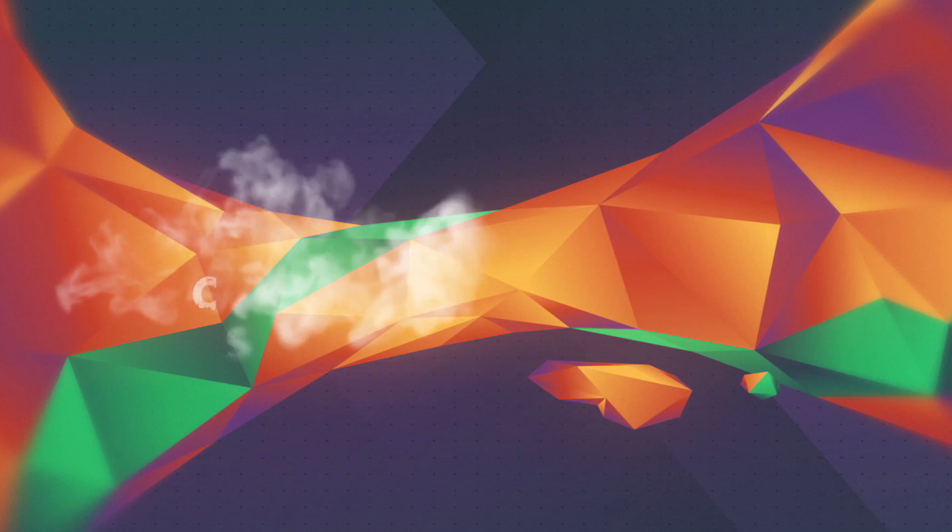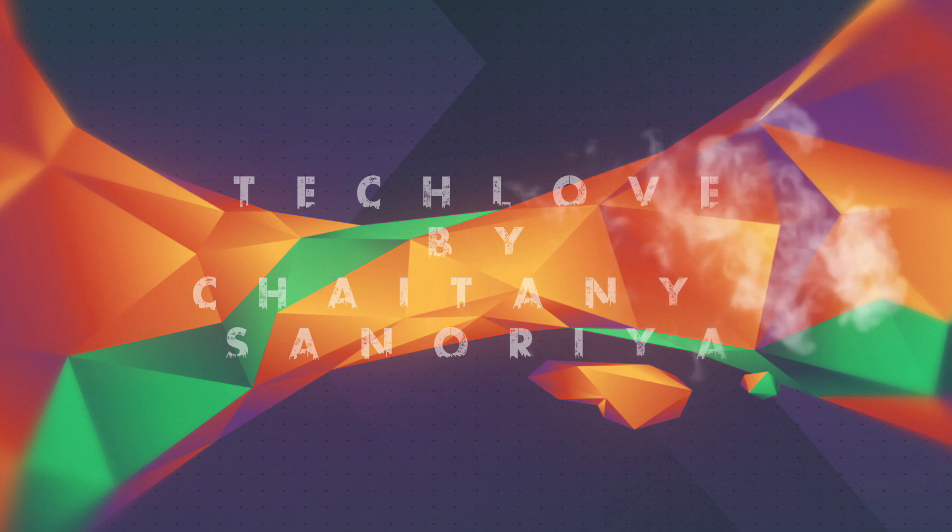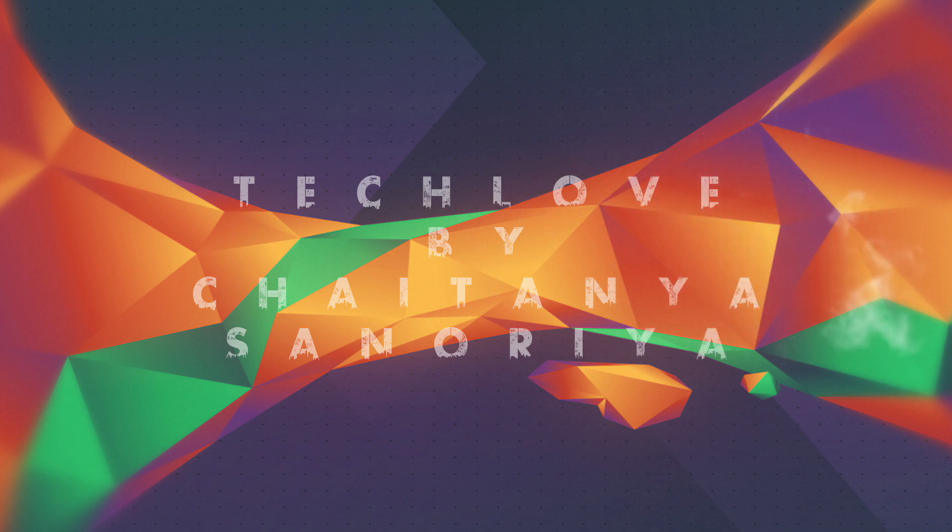Hey guys, welcome back to Tech Love by Chaitanya Snoria, and this is the review of Lineage OS 15.1 running Android 8.1 Oreo. So let's get into it.